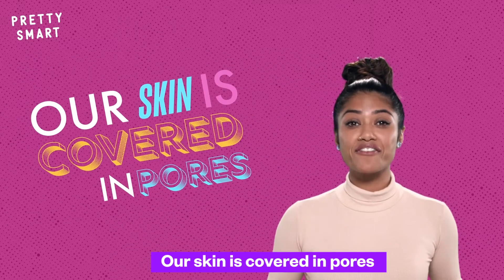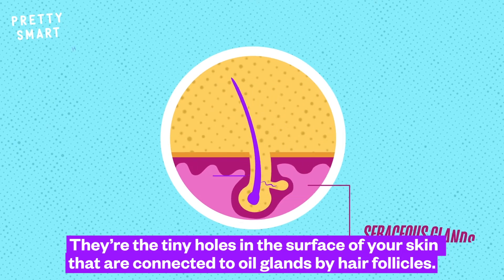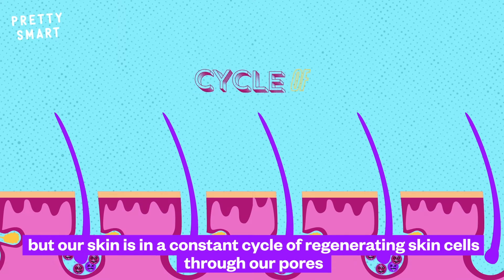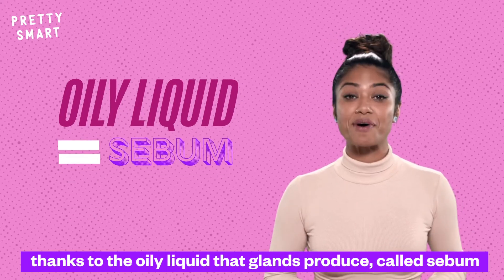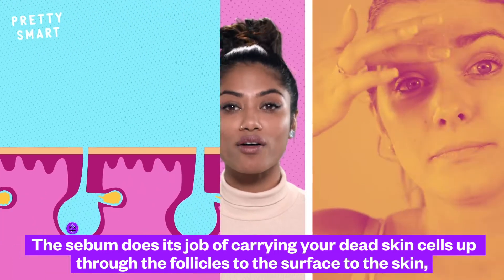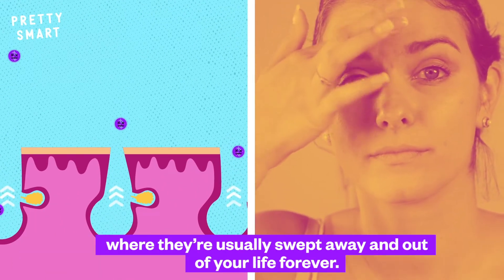Our skin is covered in pores. They're the tiny holes in the surface of your skin that are connected to oil glands by hair follicles. You can't feel it, but our skin is in a constant cycle of regenerating skin cells through our pores, thanks to the oily liquid that glands produce called sebum. The sebum does its job of carrying dead skin cells up through the follicles to the surface of the skin, where they're usually swept away and out of your life forever.